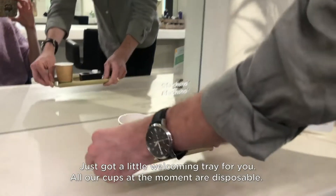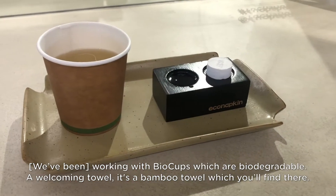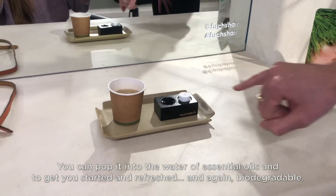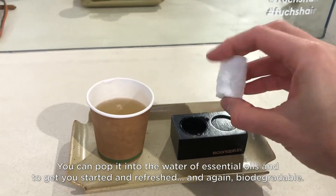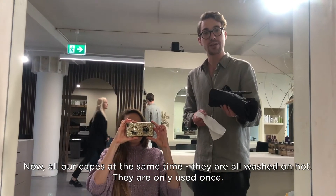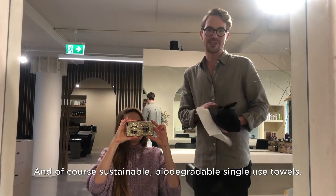I've got a little welcoming tray for you. All our cups at the moment are disposables, but we're working with bio cups which are biodegradable. The welcoming towel is a bamboo towel — you can pop it into the water with the essential oils to get you started and refreshed, and again, biodegradable of course. All our capes are washed and hot and only used once.